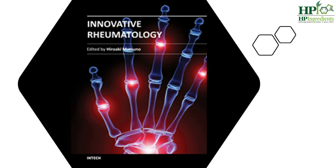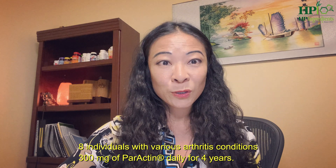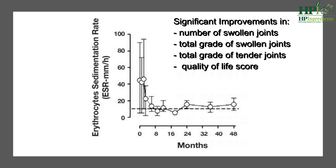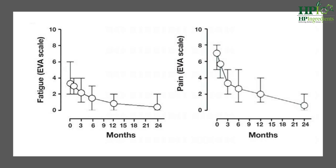In another human clinical trial published in Innovative Rheumatology, eight individuals with various arthritis conditions were given 300 mg of Paractin daily for four years. Supplementation with Paractin showed significant improvement in the number of swollen joints, total grade of swollen joints, total grade of tender joints, and quality of life score. Again, we are seeing significant reduction in stiffness score, rheumatoid factors, C-reactive protein, fatigue, and pain score.